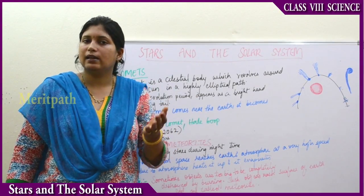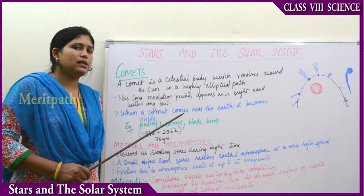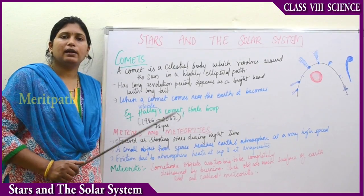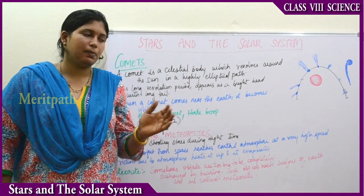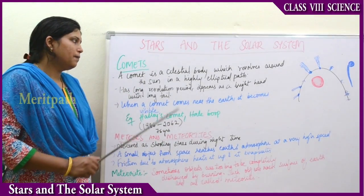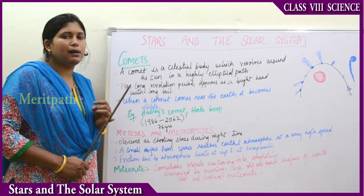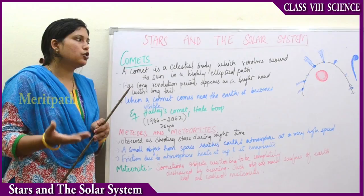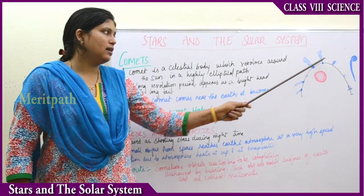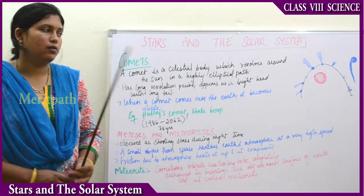A comet appears as a bright streak in the night sky and has a bright head and a tail. When a comet comes near Earth, it is visible to us. Examples include Halley's Comet, which appears once every 76 years — it last appeared in 1986 and will next appear in 2062. In olden days, people regarded comets as signs of disaster, but they are a natural phenomenon. When comets come nearer to the sun, they grow larger, but the tail always points away from the sun.